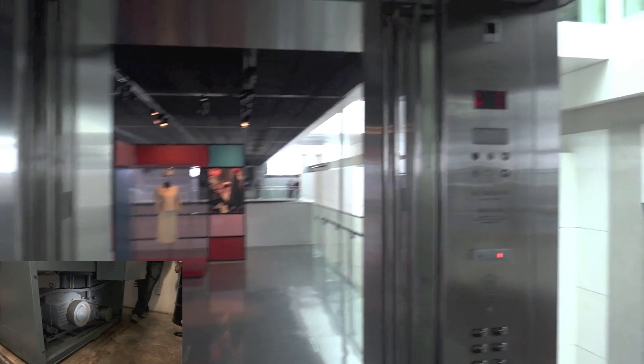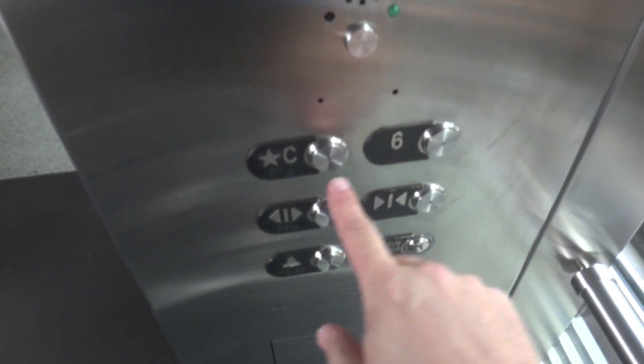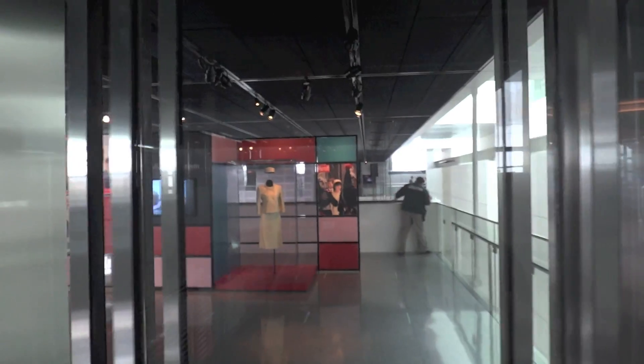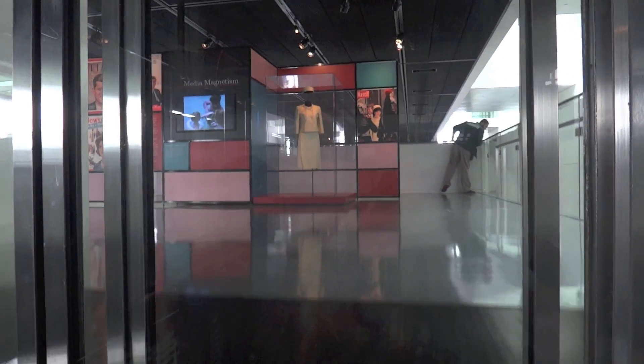I love the glass doors — those are really neat. Here's your emergency phone. Otis Vandal Resistant Fixtures. And we'll watch out the window going down. Here are the pick-up rollers.